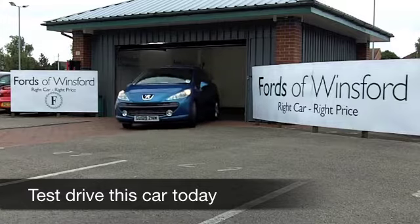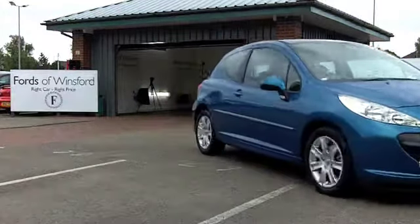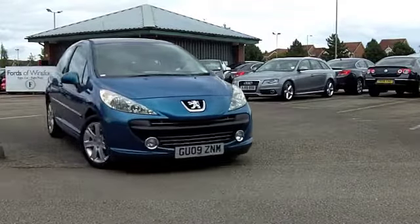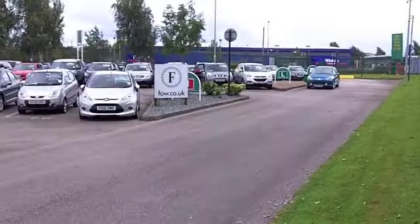This Peugeot 207 looks absolutely stunning in its bright blue paintwork. It's a 1.6 VTi Sport — this is thrilling to drive. It actually has an automatic gearbox, so it's really easy to drive. And it comes from 2009.